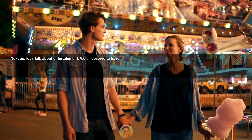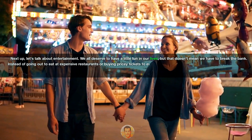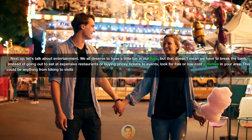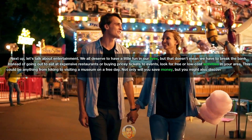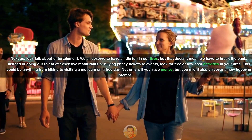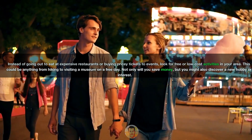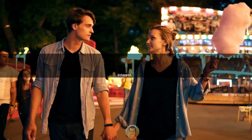Next up, let's talk about entertainment. We all deserve to have a little fun in our lives, but that doesn't mean we have to break the bank. Instead of going out to eat at expensive restaurants or buying pricey tickets to events, look for free or low-cost activities in your area — anything from hiking to visiting a museum on a free day. Not only will you save money, but you might also discover a new hobby or interest.